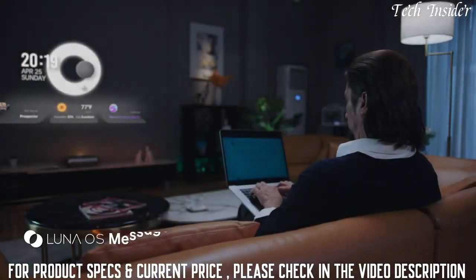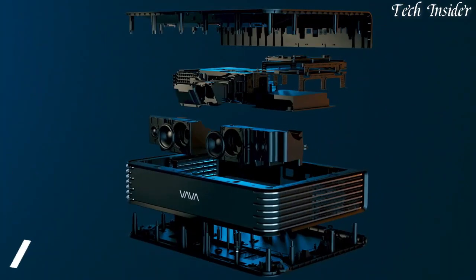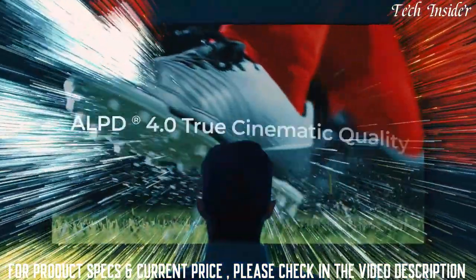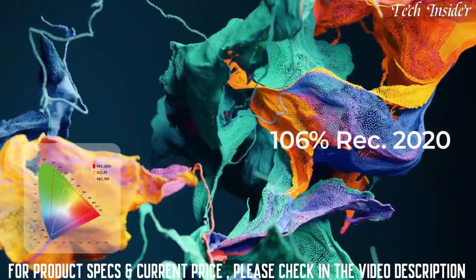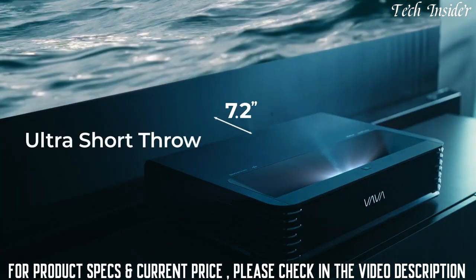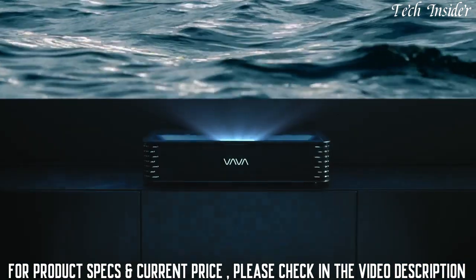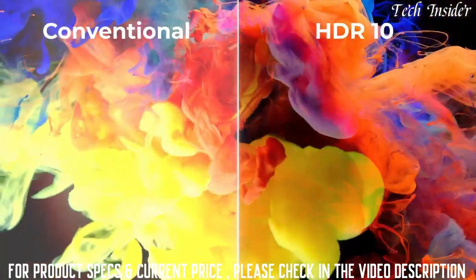The VAVA Chroma uses cutting-edge triple laser technology and AOPD 4.0 to deliver striking visuals with precise color accuracy and 106% Rec. 2020 color gamut. Place the projector just 7.2 inches away from the wall — no obstructions, no messy wires, and nothing between you and the big screen.